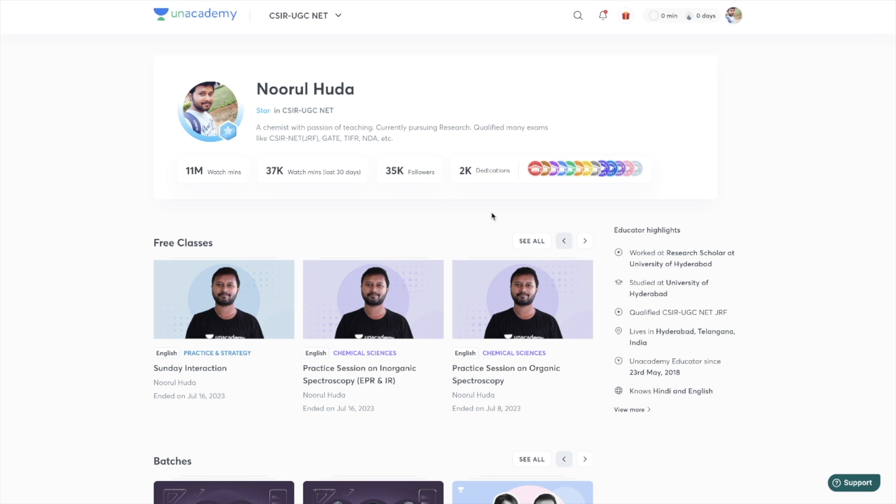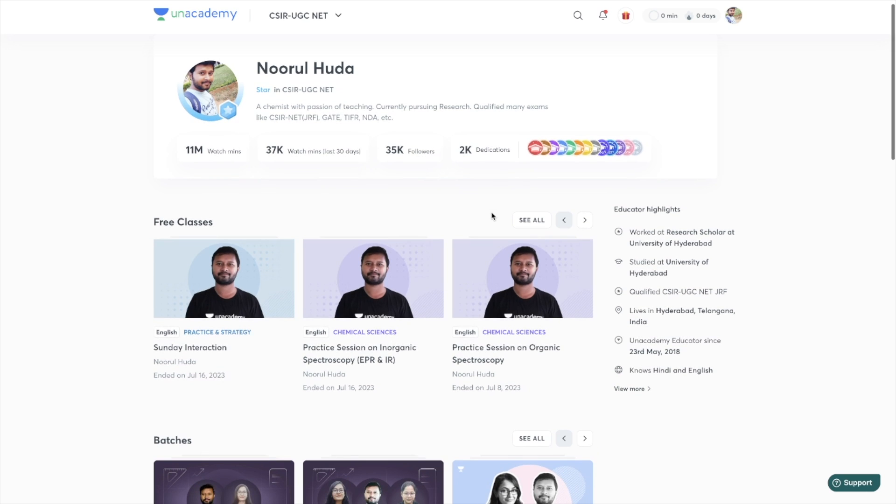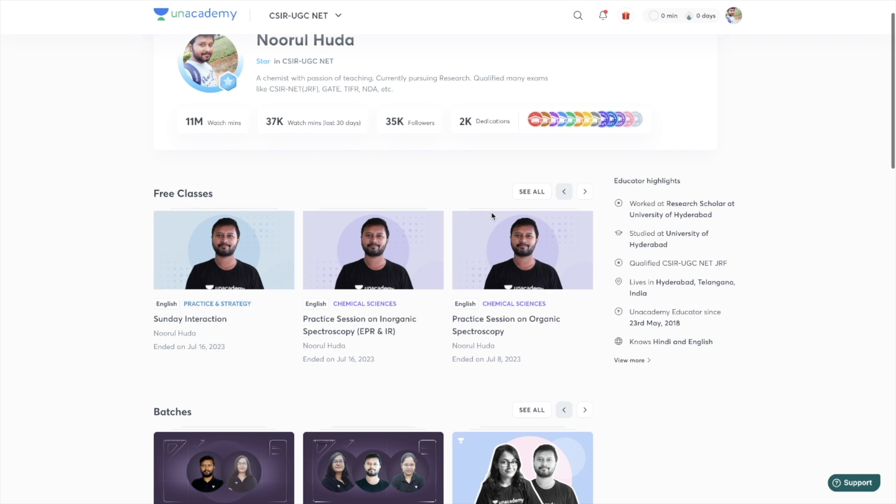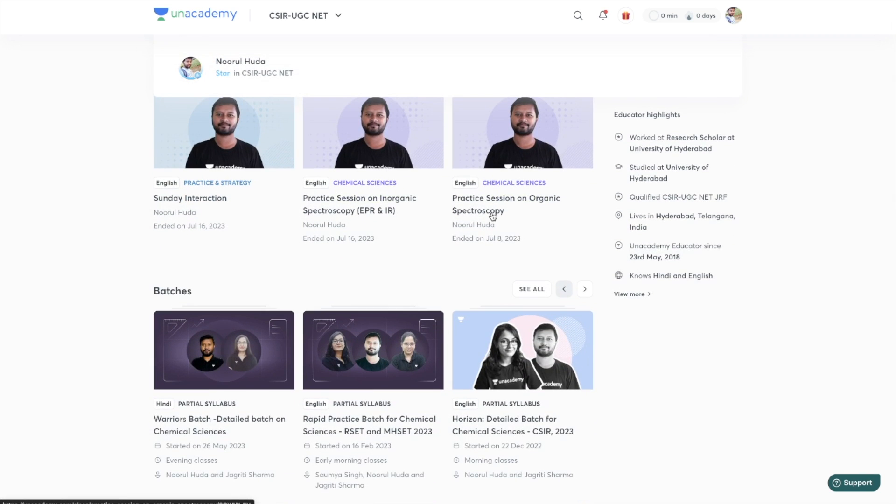So if you are preparing for CSIR Net exam or GATE exam and want to prepare along with me, I teach on the Unacademy Plus platform. You can join my classes there for live sessions regarding CSIR Net exam as well as GATE exam. Unacademy is the best place where you can get all the live classes along with recordings of the classes.